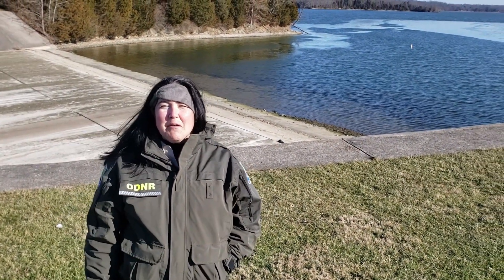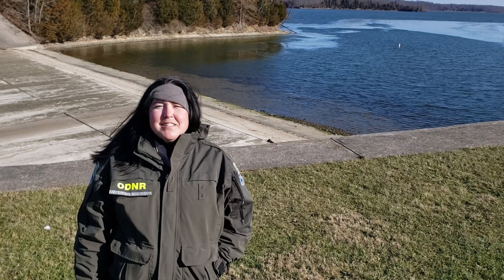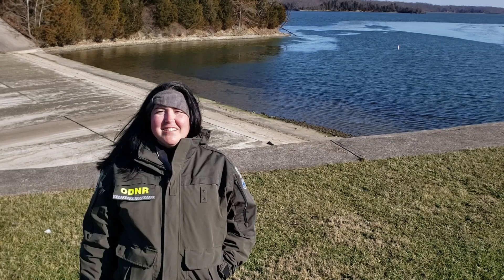Hi, I'm Naturalist Mandy from Cowan Lake State Park. Thanks for joining me today at the dam off State Route 730. This is the parking lot you would use to access our spillway trail. Let's head on over to the trailhead and start our adventure.